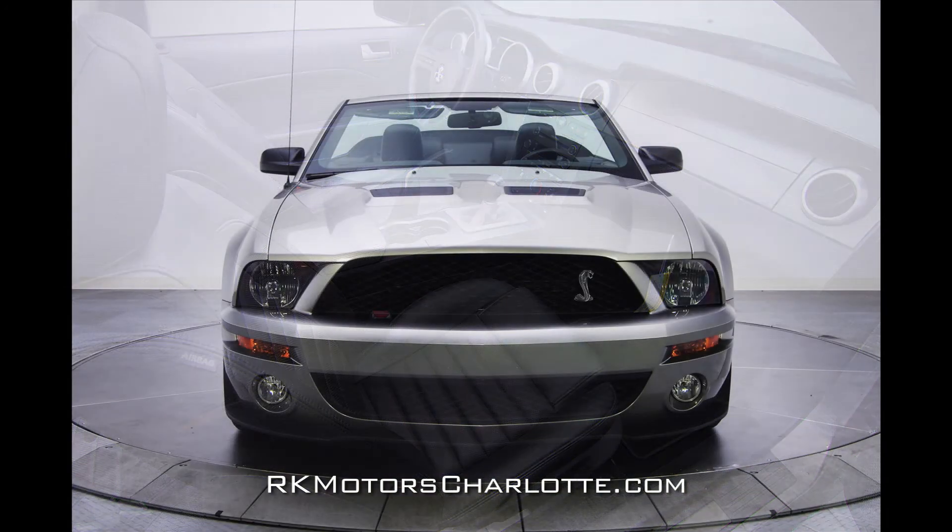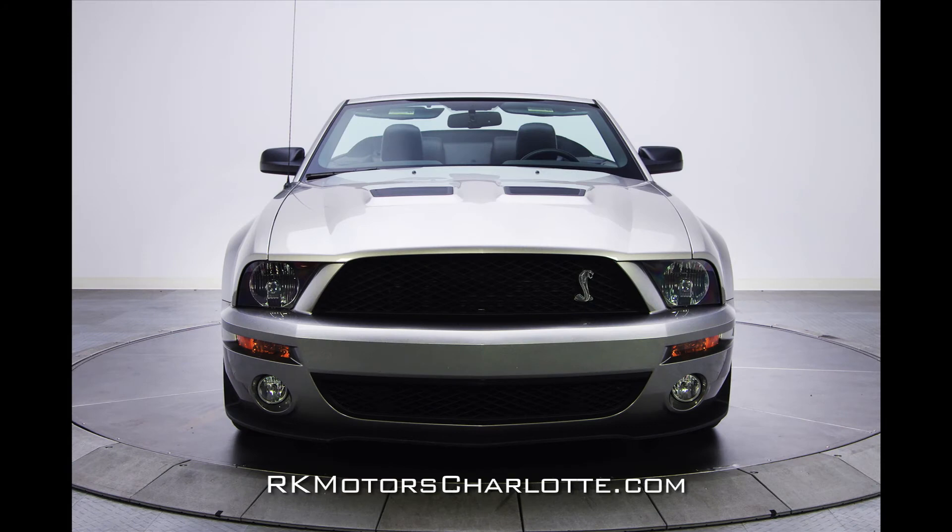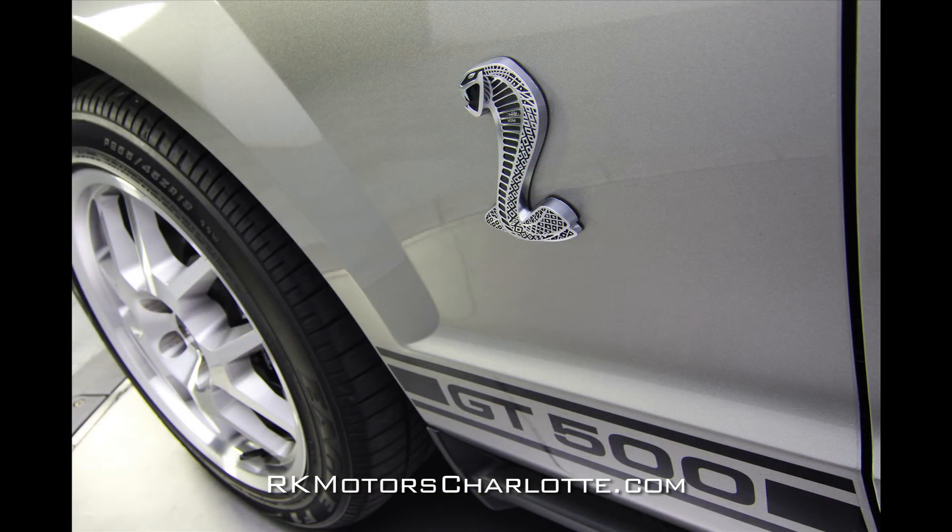This 2008 GT500 convertible, with its subtle good looks and awesome speed, will even have Viper drivers checking their rear-view mirrors. Call today.